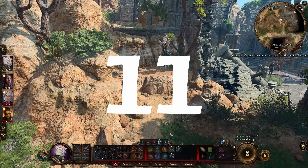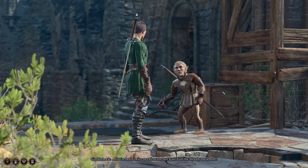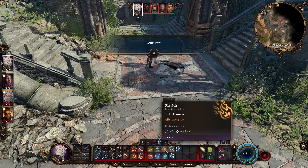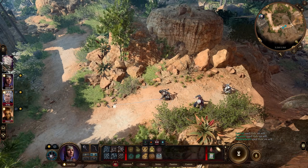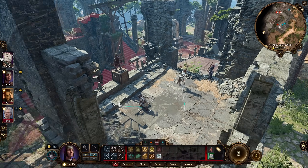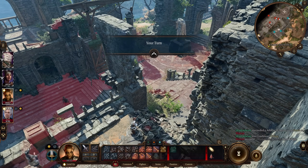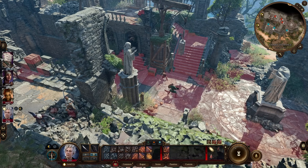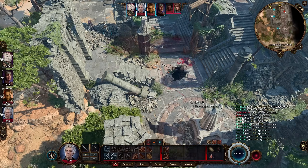Mistake number eleven is always keeping your party grouped together. Don't be afraid to scout ahead with one or two characters or a familiar. If your scouting character enters combat, the game world is paused on their turn as long as they don't end it, giving you time to sneak the rest of your party into an advantageous position before jumping in to help. In combat, spreading out prevents opponents from hitting multiple party members with a single AOE. Walking one character around to the back of an opponent while another engages from the front can reduce a lot of incoming damage.